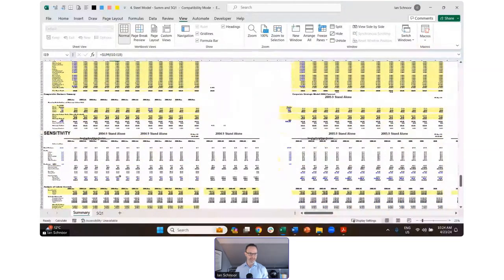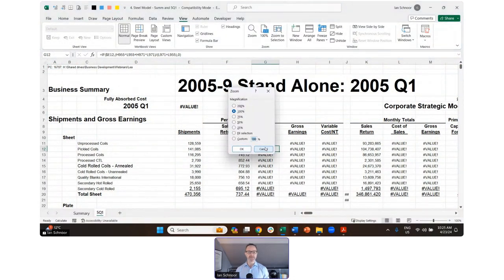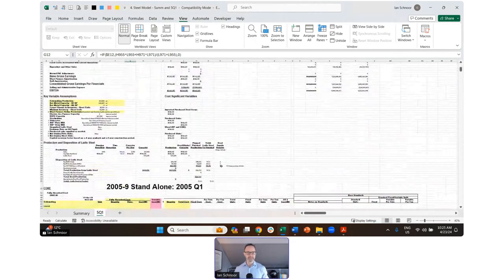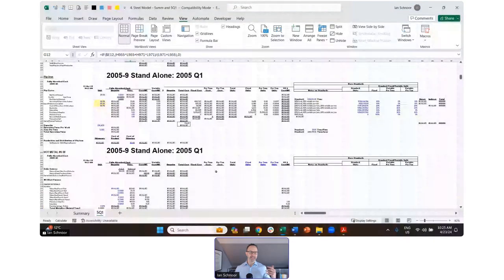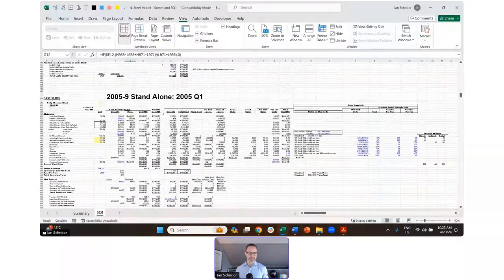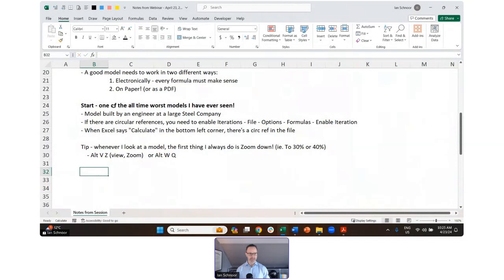The actual model is populated with errors all over the place. As I scroll down, you can see this model is designed horribly — it's a mess. There's stuff everywhere. As I scroll down, there's data left, center, right — there's no method to the madness. And there are some accidental circular references. If you want to find circular references in a model, turn off the iterations.